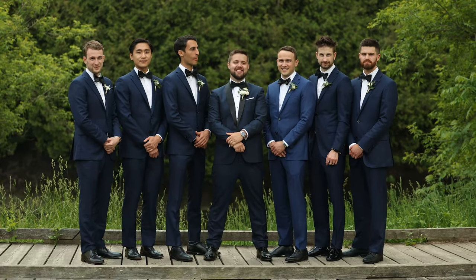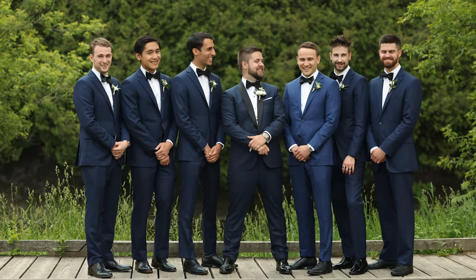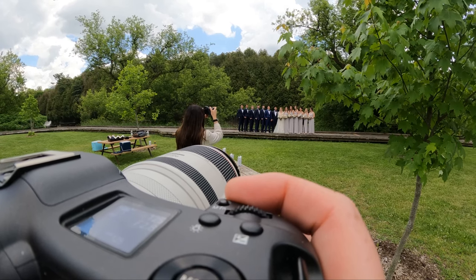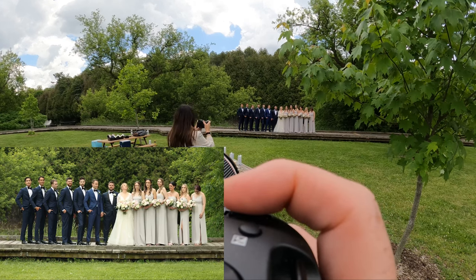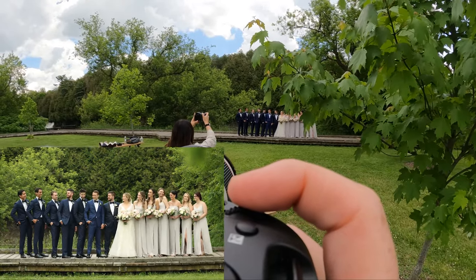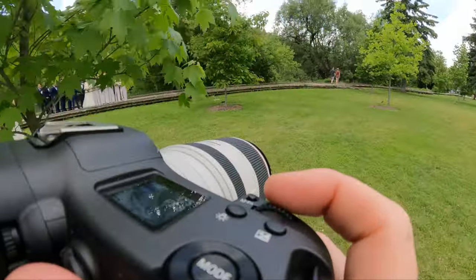The struggle for you as an editor is now you have to find another clip to replace that with. If you timed it all out nicely to music, you have to find a clip that roughly goes in that spot. The less re-edits you can do the better. It's been maybe two or three years since I've had even a small request on a wedding video.